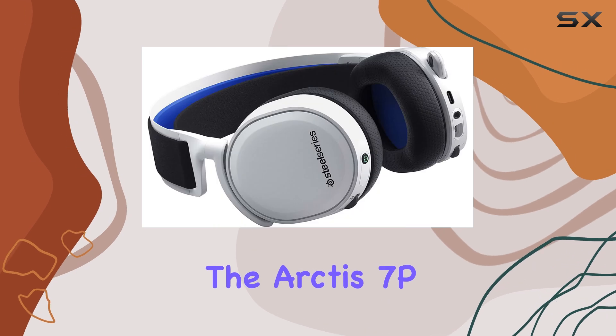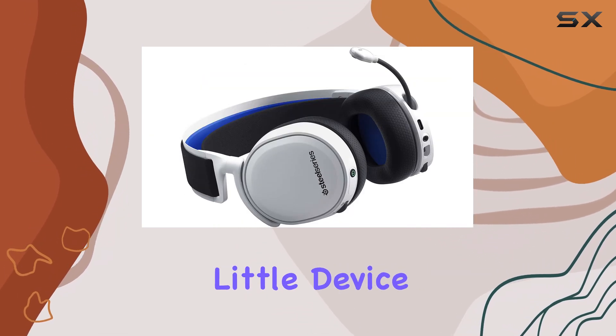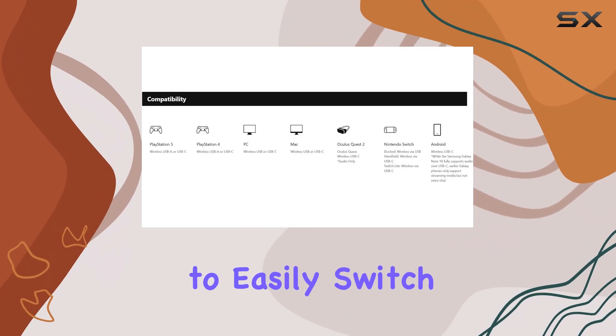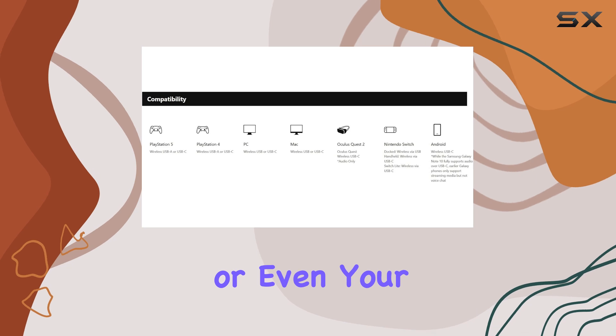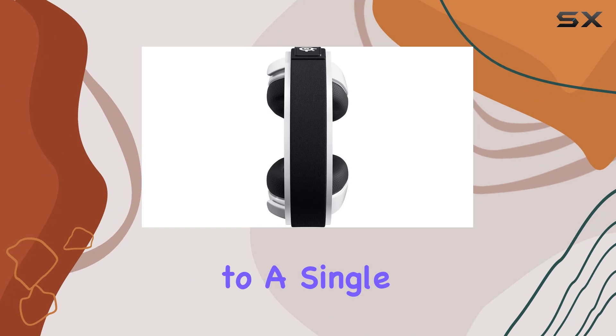What really sets the Arctis 7P Plus apart is its wireless USB-C dongle. This little device ensures broad compatibility, allowing you to easily switch from your PS5 to your Switch or even your phone without missing a beat. It's perfect for gamers who don't want to be tied down to a single platform.